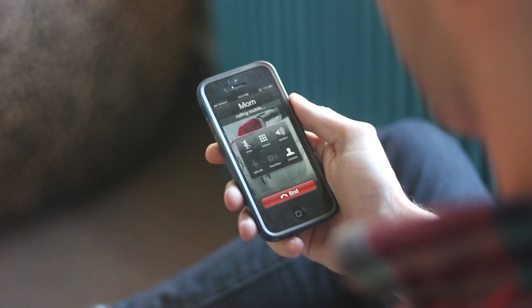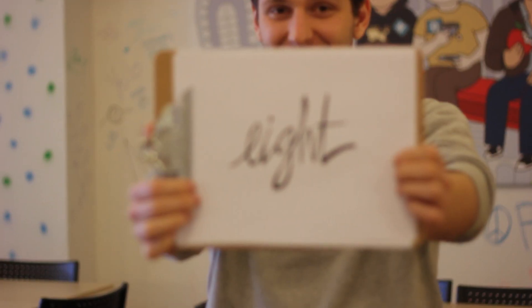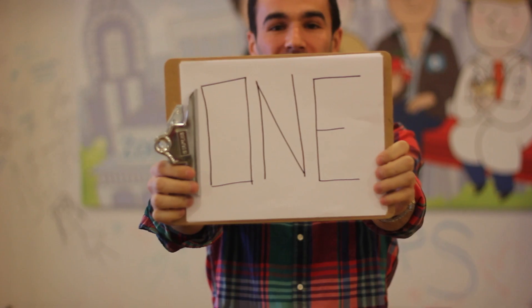Number 1: give a loved one a call to catch up. Visit ZocDoc.com to book your next doctor's appointment online and have some fun with your extra free time. Bye!